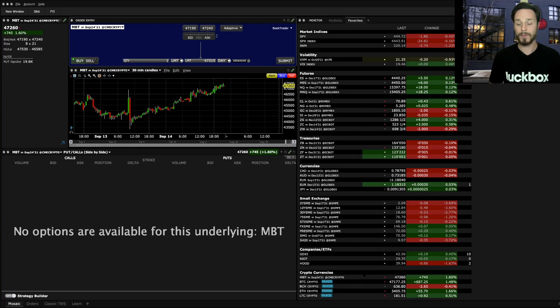They only have four right now, so they're quite a bit behind Tastyworks, but at least they have them. This is probably our first opportunity in Canada to trade cryptocurrencies directly using a reputable, legitimate brokerage.